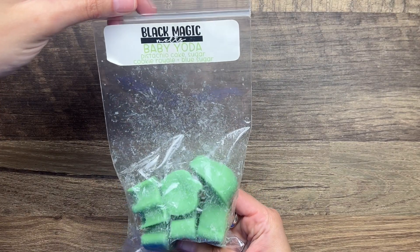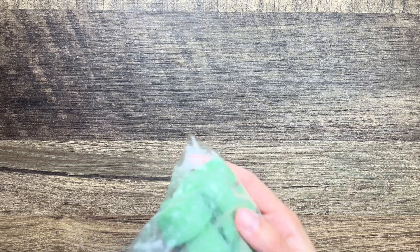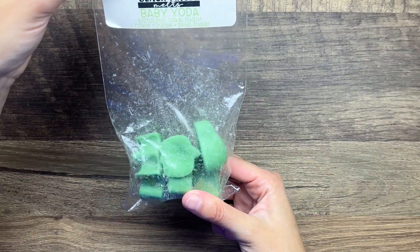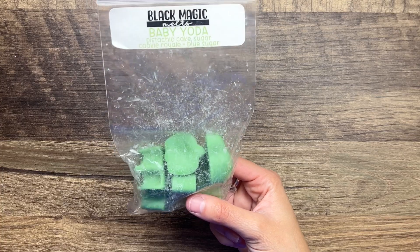From Black Magic Melts I have Baby Yoda - this was a custom that I made: pistachio cake, sugar cookie royale, and blue sugar. I'm going to go ahead and use the rest of this. It is so good - I am excited to use the rest of this although I will be sad when it is gone. I'm not sure if Black Magic Melts is doing customs currently - if they do, feel free to copy that blend.